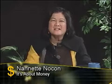Hello, and welcome to another edition of It's About Money. Thank you for joining us. I'm Nanette Naukon, and my guest today is Taylor Whitney. She's a business owner and an archivist, and owns the business called Preserving the Past. Taylor, thank you for joining us today. So, what does Preserving the Past do?